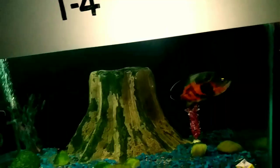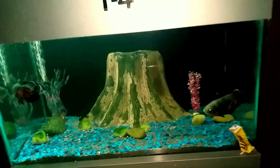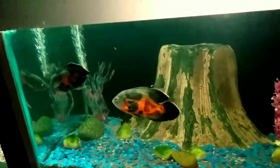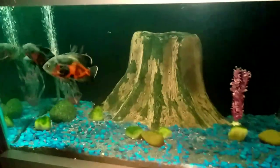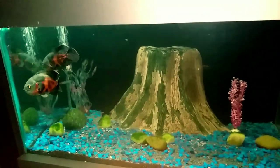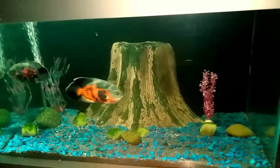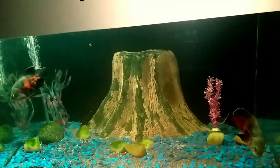These fishes are called tiger oscars. There are many types of oscars — for example, albino tiger, red fire oscar, copper oscar, lemon oscar, etc. The setup of this aquarium is so beautifully made and it's so mesmerizing to watch. These fishes are very aggressive fish.